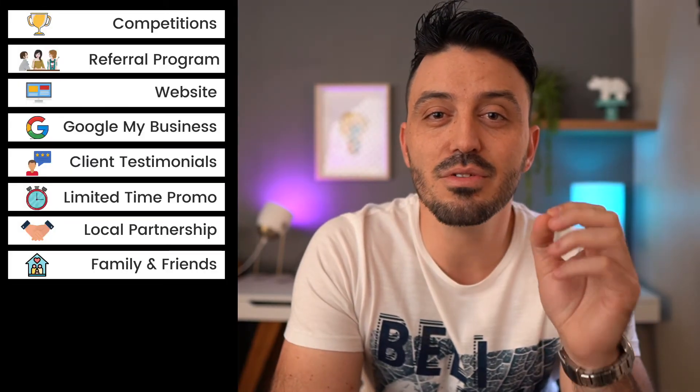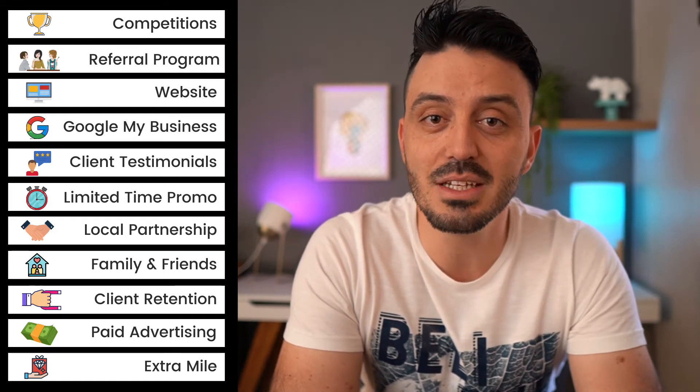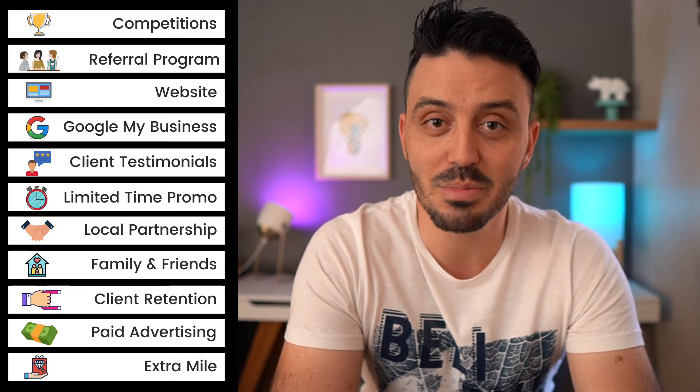I'm going to trim the fat and share with you 11 of the most impactful, fastest tactics that you can apply within the next few days to immediately start having an effect on your business. Having opened several salons myself, these are the methods that I have personally found to have the fastest growth.